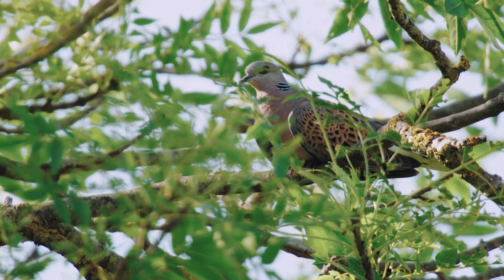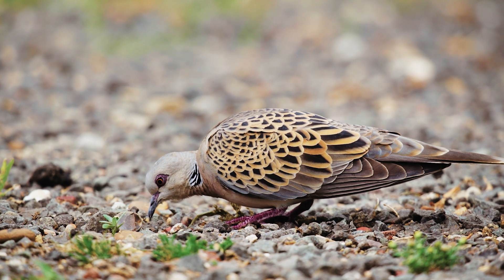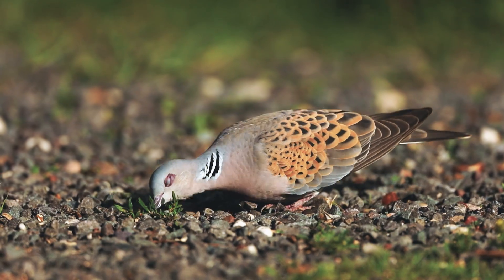A turtle dove is slightly smaller, kind of blackbird-sized, lovely kind of tortoiseshell back on it and then a kind of buff-coloured front — it's very pretty. If you hear them, you know you've heard one — almost like a very soft purr.